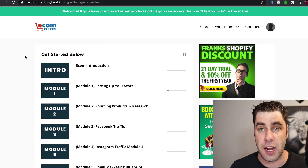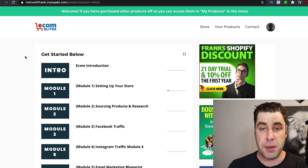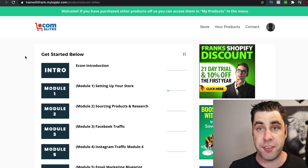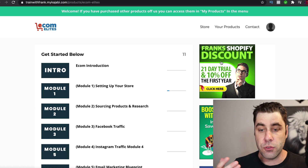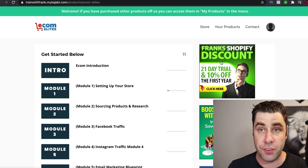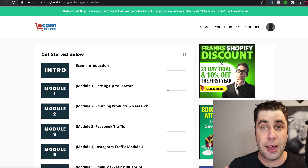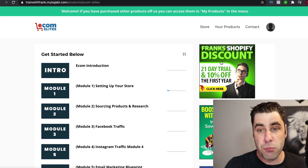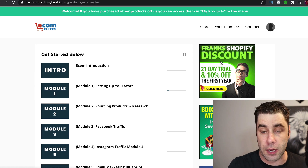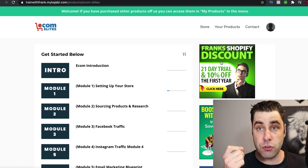Another traffic method is having a course. Start a course or give away a free course teaching people how to start a Shopify business or an ecommerce business. Then inside the course, you're recommending Shopify to them — and if they click on it, you get a commission from recommending Shopify inside your course. This is pretty high converting because it's actually people who are already looking to start Shopify stores.